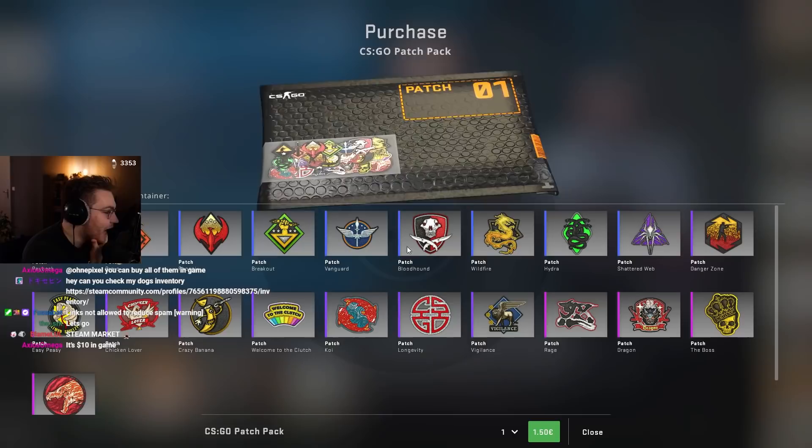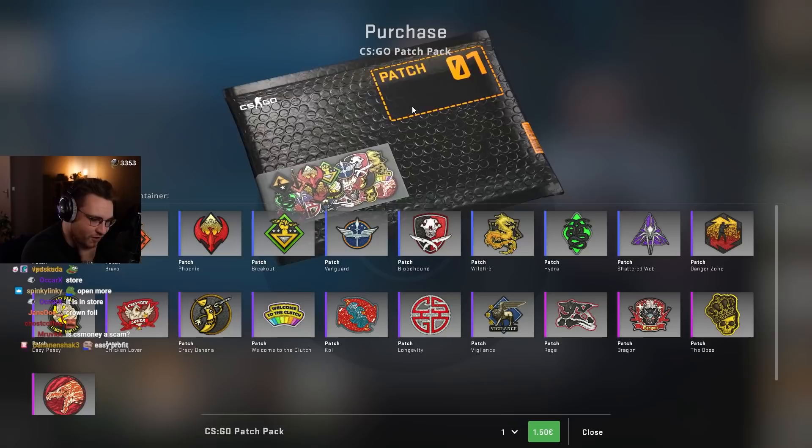CSGO patch pack. What the heck is this? LOL! I've seen this in a Zippel clip. He called it Amazon packaging or something. What the heck is this animation?